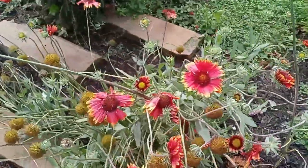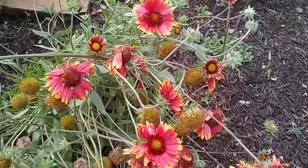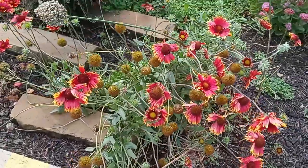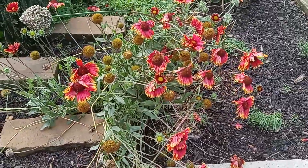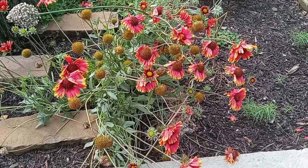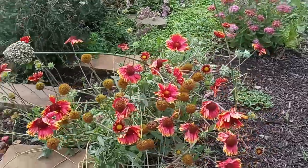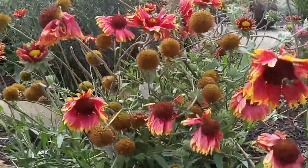It just keeps making more and more — those haven't even bloomed yet. I got some more seeds for this one. I'm going to be planting these everywhere. They bloom the whole entire season. It's amazing. I saw these for sale for like $17 at Home Depot.